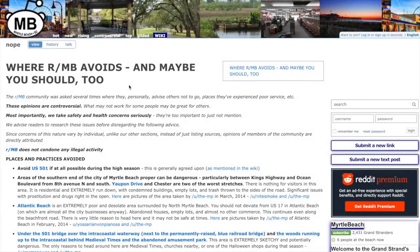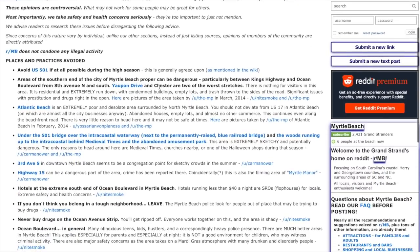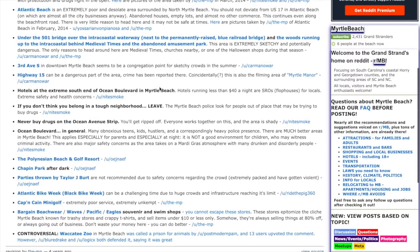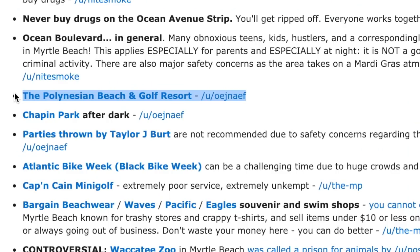There is a subreddit called Myrtle Beach Avoids — and maybe you should too. This is a list of areas known by the locals as places you probably should not be caught in. Specifically called out with its own bullet point is the Polynesian Hotel. With that in mind, let's start with their website.